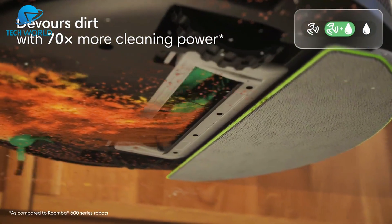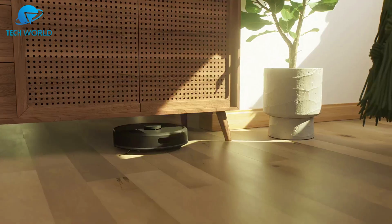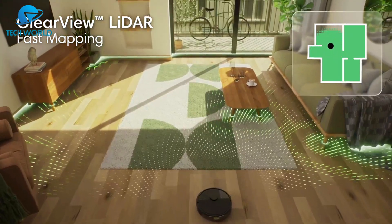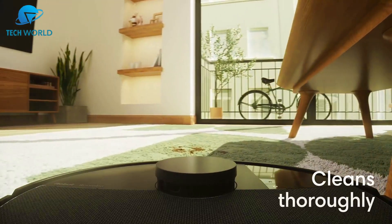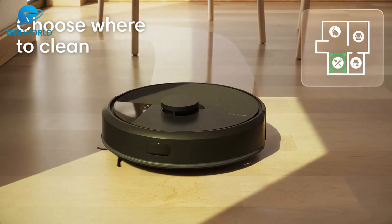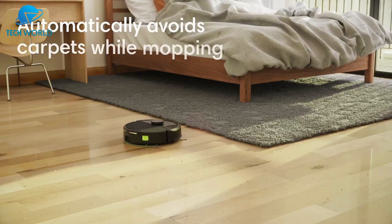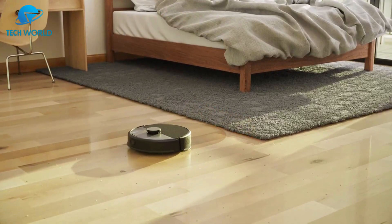Number two: the iRobot Roomba Combo 105 with auto empty dock is an impressive all-in-one cleaning solution combining powerful vacuuming with efficient mopping. One of its standout features is the auto empty dock, which allows the robot to empty itself for up to 75 days, making it incredibly low maintenance. The suction power is intense, easily lifting dirt, dust, and pet hair from both carpets and hard floors, and paired with the mopping function it leaves surfaces noticeably cleaner in a single pass.